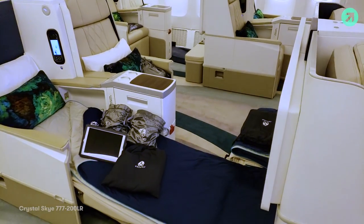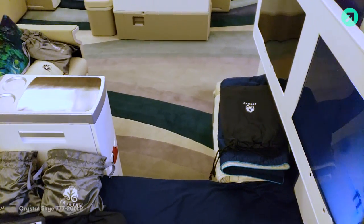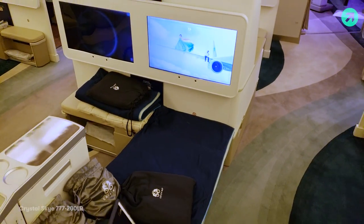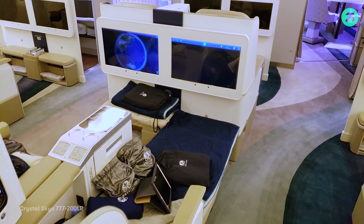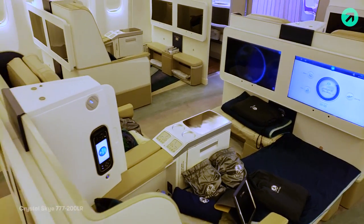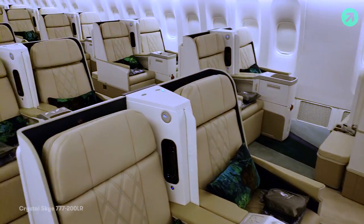We've got amenity kits — separate kits for men and women — and pajamas. There is a 24-inch touchscreen display with live TV, camera views which is always nice to have on an aircraft, a separate controller, and a hundred movies and TV shows. All the content is fully customizable based on the customers on board.